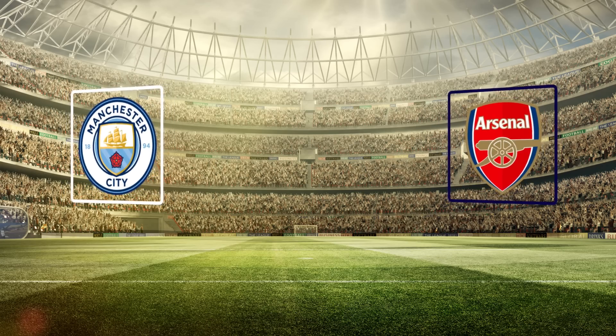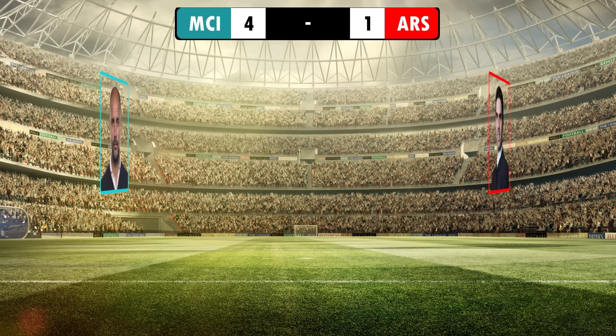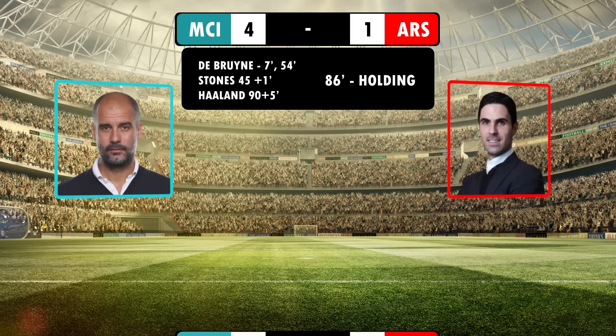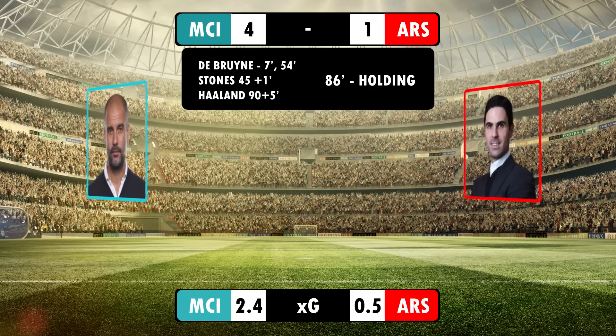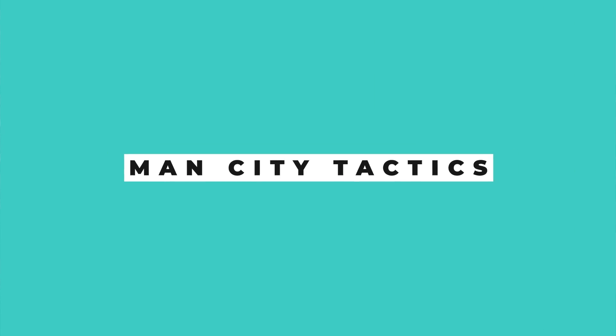90 minutes of domination for Pep Guardiola against his former apprentice Arteta in Manchester City's 4-1 victory over Arsenal. That showed Pep Guardiola's tactical versatility as well as areas that Arsenal could improve in the future. Let's get straight into it, starting with City's tactics in possession.